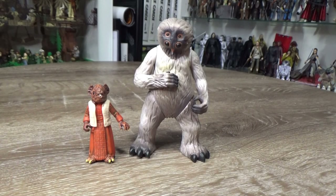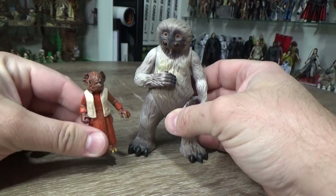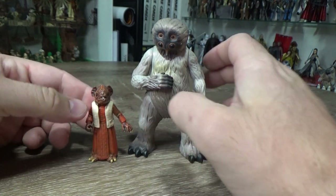Hey Star Wars fans, welcome back to another episode of Power of the Force Fridays. This time we're looking at Muftak and Kabe — I've just always called them Kabe. I'm not sure if it's a boy or a girl, I can't remember.